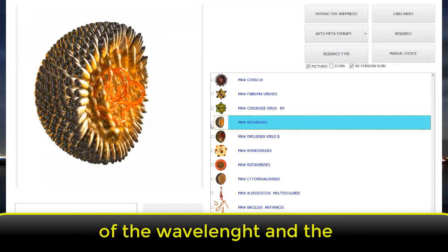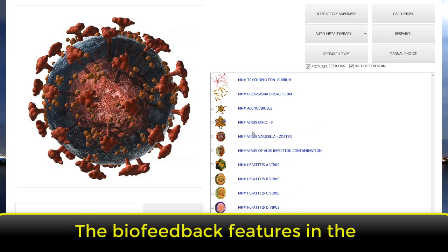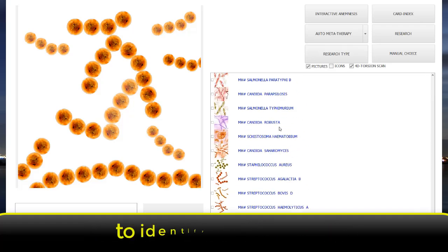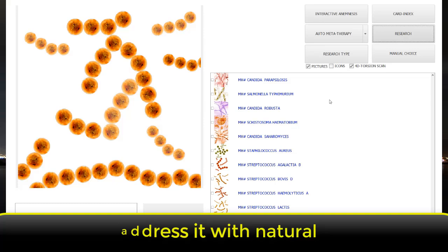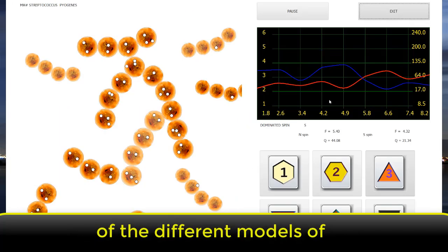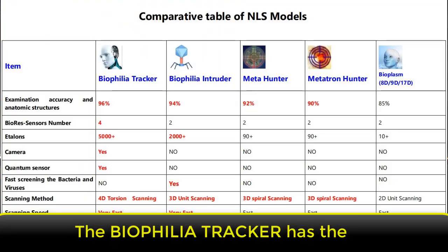The Biophilia Tracker device has the unique ability to track and trace changes in pathologies and infections by observing the characteristics of the wavelength and the changes in the tissues and cells of the body. The biofeedback features in the Biophilia Tracker device are designed to enable people to identify the specific biological problem in order to address it with natural biofeedback therapy.